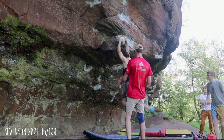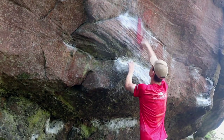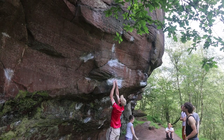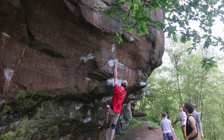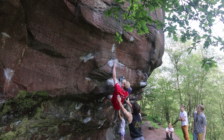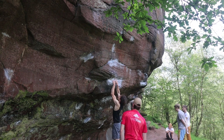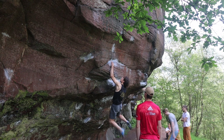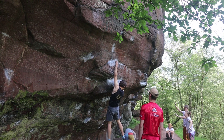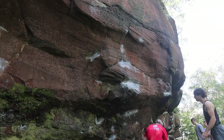Psyched for having flashed that block, I quickly moved on to one of the variations, Simple Simon, which starts just where the Direct finishes and climbs to the next break, getting a grade of 7B or V8. It didn't take me too long to realise that it was a clear step up in difficulty from the indirect version, although at first it really looked like a very basic block on which I could maybe power through the moves.